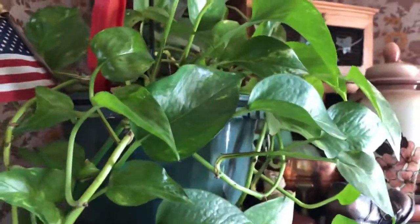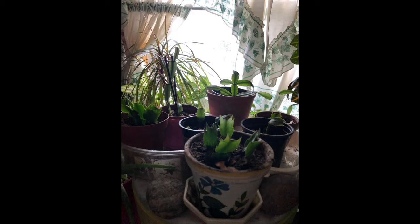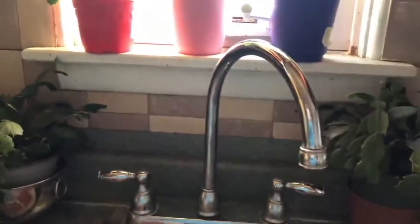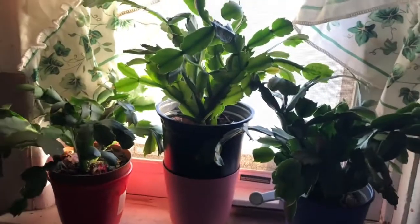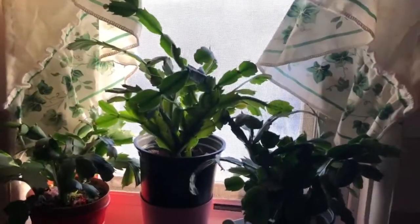My large aloe vera plant, a Dracaena, and I don't know the name of that one in there but that's how it was bought. My large philodendron — and that's it for the kitchen. Oh, and these are two more Thanksgiving cactuses that like the sink, and I have my other ones in the window here getting all the afternoon sun.